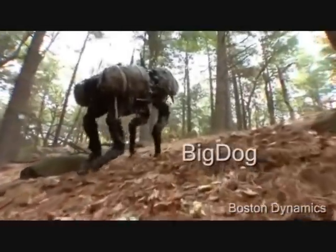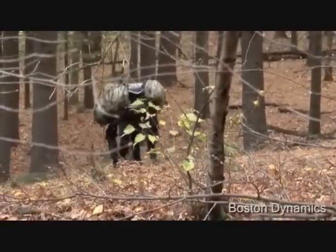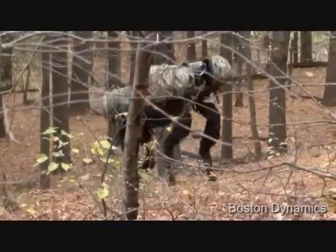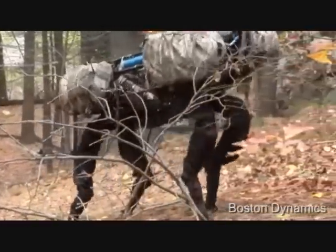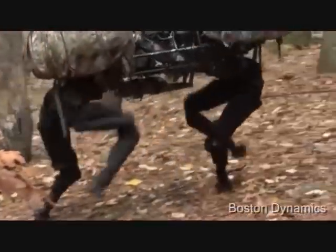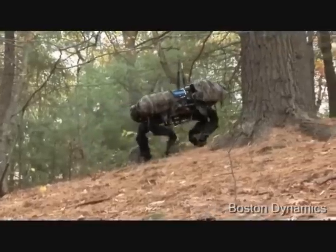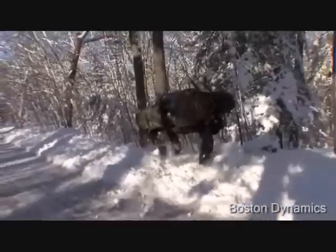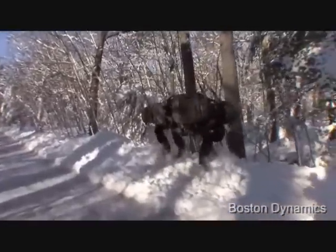Big Dog is a dynamically stable quadruped robot created in 2005 by Boston Dynamics. It was created along with other companies and organizations, including NASA's Jet Propulsion Laboratory. Big Dog is funded by the Defense Advanced Research Projects Agency in the hopes that it will serve as a robotic pack mule to accompany soldiers in terrain too rough for regular vehicles to cross. Instead of wheels or treads, Big Dog uses four legs for movement, allowing it to move across surfaces that would defeat wheels. The legs contain a wide variety of sensors, including position and ground contact sensors. He also has two cameras on the front that serve as his eyes.